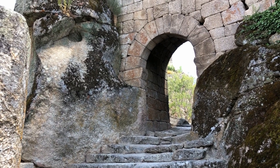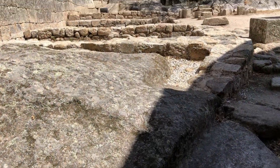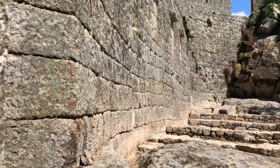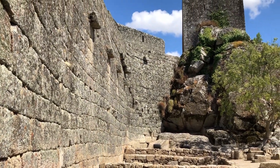A short but steep climb to the entry of the castle via the original steps leads into the main castle courtyard. Immediately one will notice the single tower keep loomed down from a higher rock outcrop.